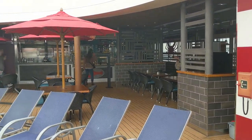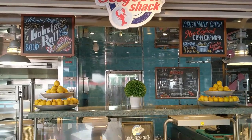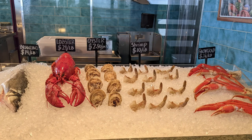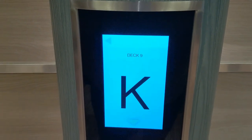The 'Today's Catch' signage indicates the Seafood Shack — everything here is an extra charge. You can pre-order through the Hub app, so if you see a line you might want to sneak in an order on the app. They have different daily pricing based on the seafood you want to order.